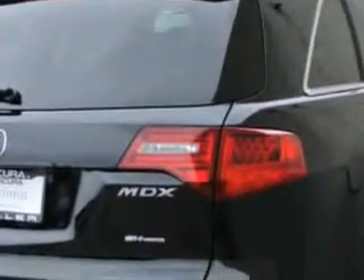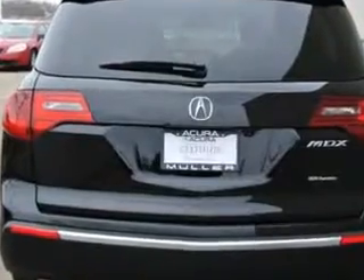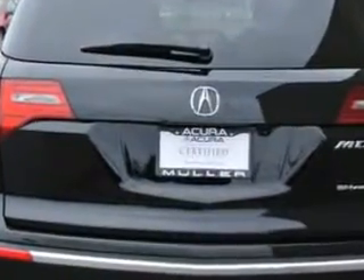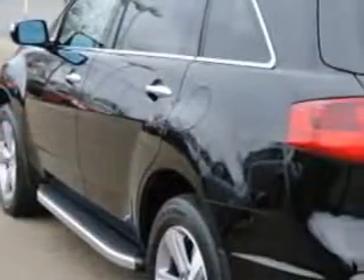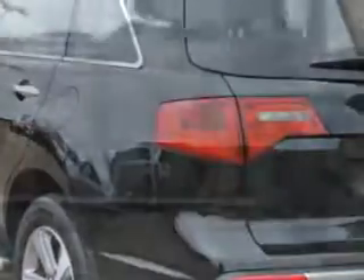Rear Defogger, Satellite Communications, AcuraLink, Third Row Seat with Slit Folding, Front Wipers with Speed Sensitive control, Windows Lockout Button, Rear Wiper Intermittent, Power Windows with Remote Operation.